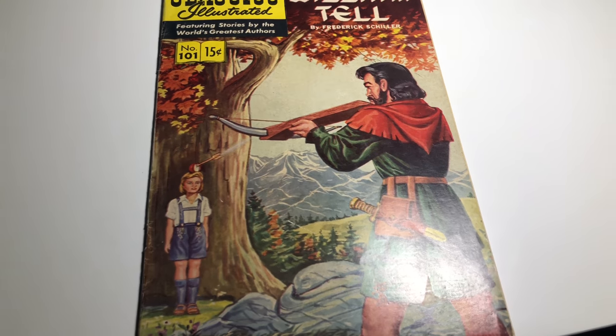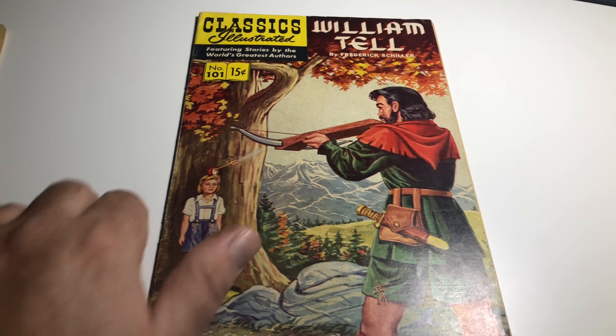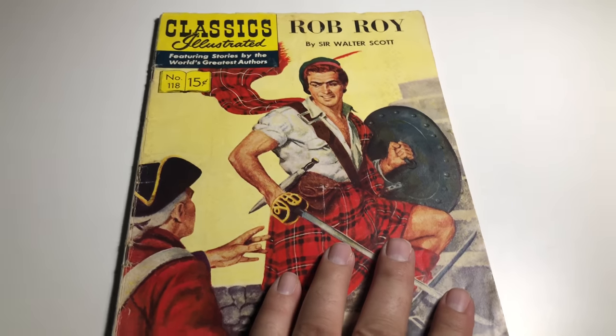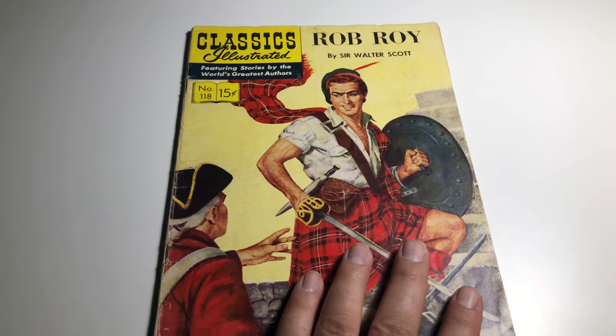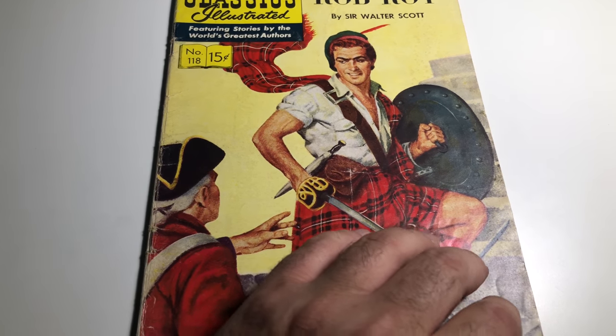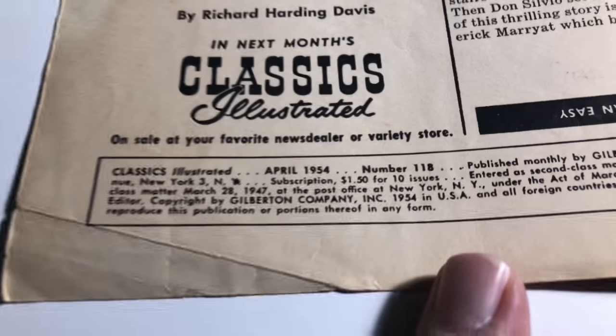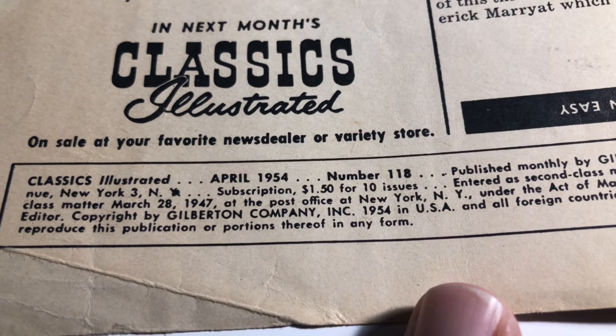I was pricing it at 30 bucks — I'll keep it at 30 bucks. Let's move on to the other one. So this one is Rob Roy by Sir Walter Scott, 1954 number 118.